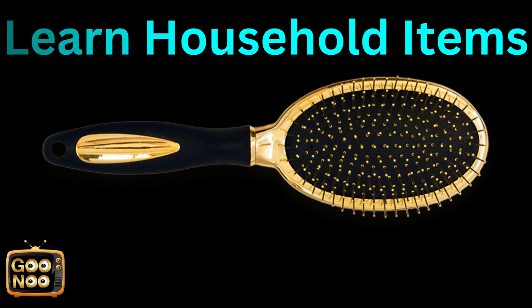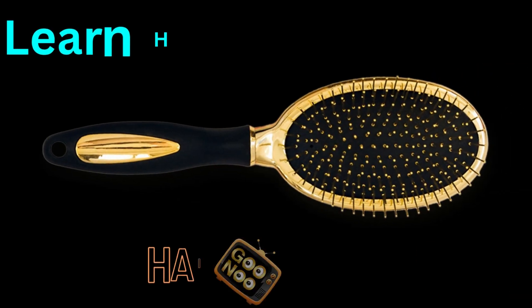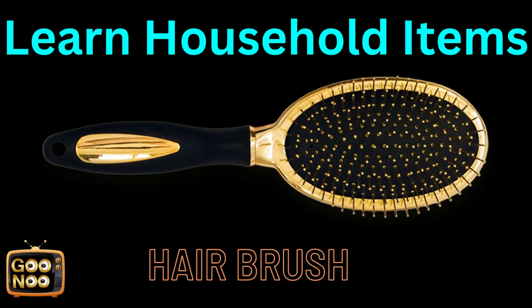Now let's try to guess this next household item. It's a hairbrush.